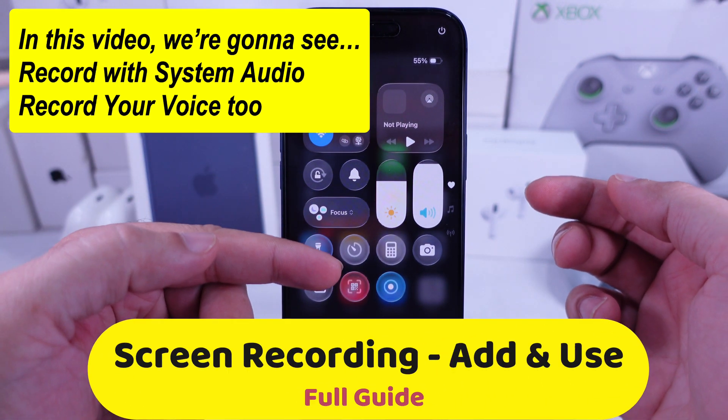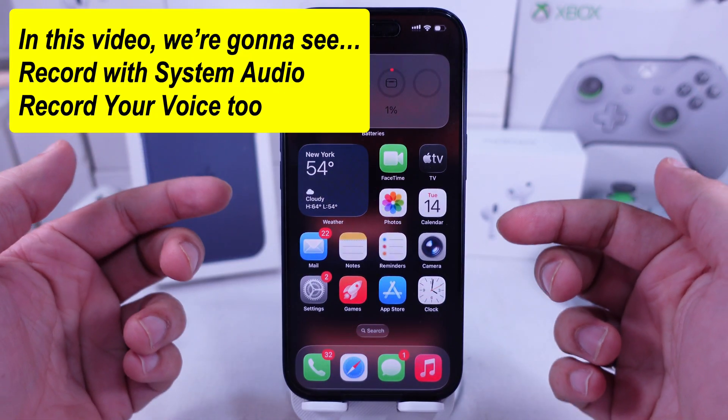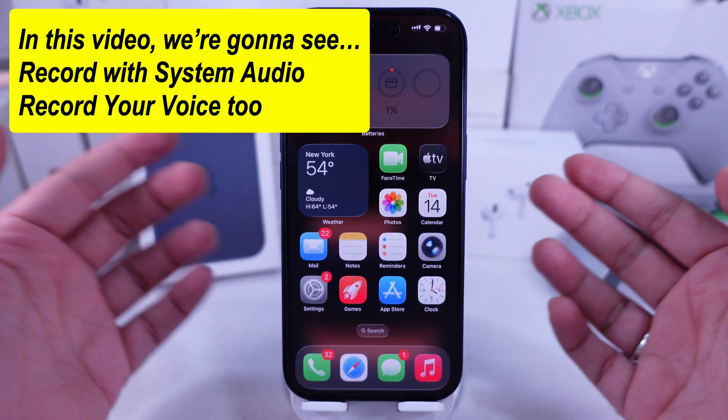Yeah, it absolutely does. iPhone 17 still has Apple's built-in screen recording feature, and it works great with iOS 26.